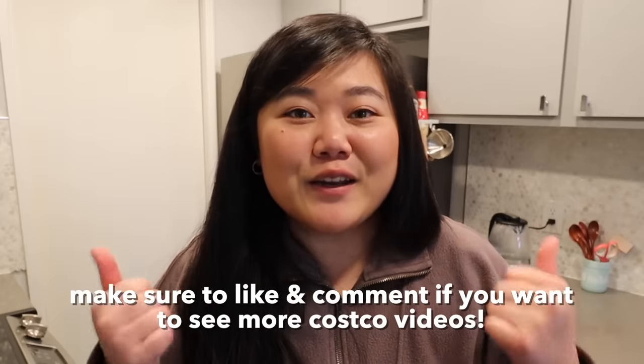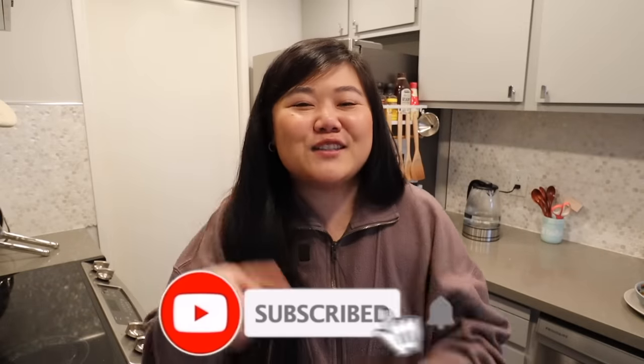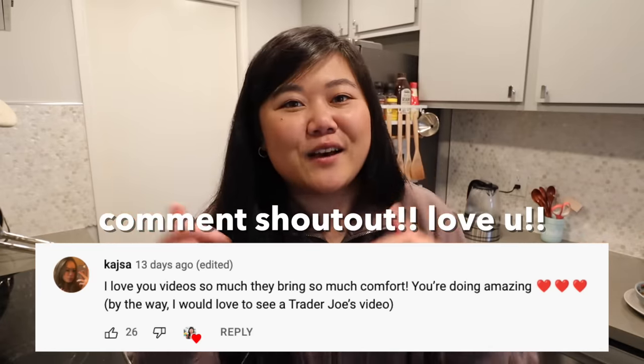All right, so that's it for today's Costco video. Let me know in the comments if you guys have tried any of these products — I definitely want to hear your opinions. And if you like these Costco videos, make sure you hit that thumbs up so I know to make more. The best way to let me know is to give this video a thumbs up and comment down below. If you guys like this video, make sure you hit the subscribe button and turn on the bell so you get notified when I upload. Here's today's comment shout out — thank you so much for your support. And if you want to be in the next video's comment shout out, make sure you comment something down below. I'll see you guys in the next one. Bye.